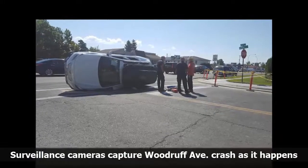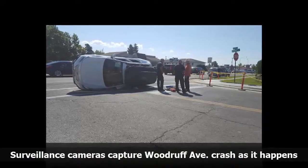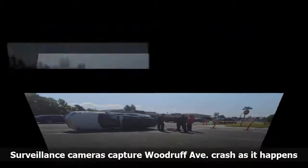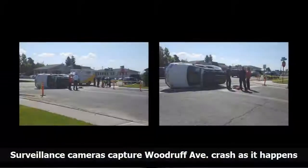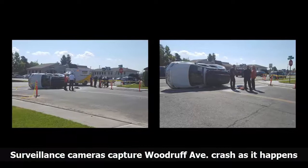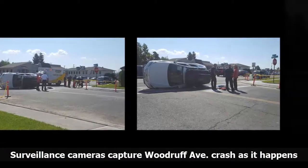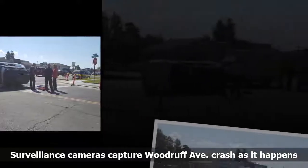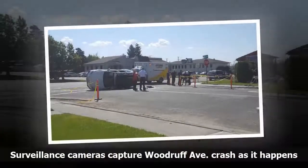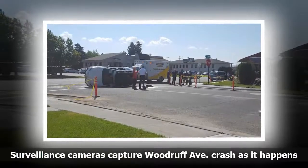Police are investigating a two-car crash on Woodruff Avenue near Bonita Drive that resulted in a vehicle being flipped on its side. The crash happened around 11 a.m. when police say the driver of a white Subaru tried to turn left from Woodruff onto Bonita Drive. A driver in the oncoming lane motioned for him to turn, and he did, when the driver of a blue van in the far lane didn't see him and collided with him, Idaho Falls Police Officer Brendan Harkness said.